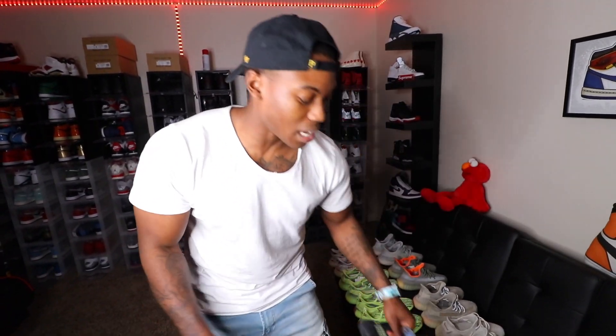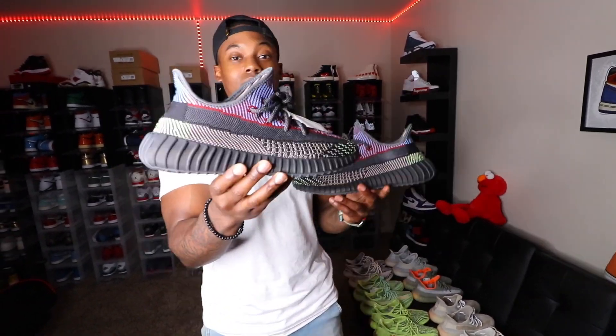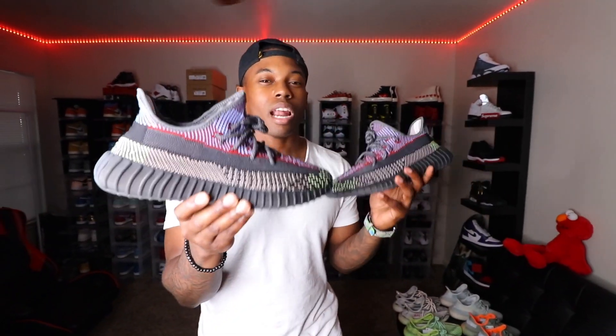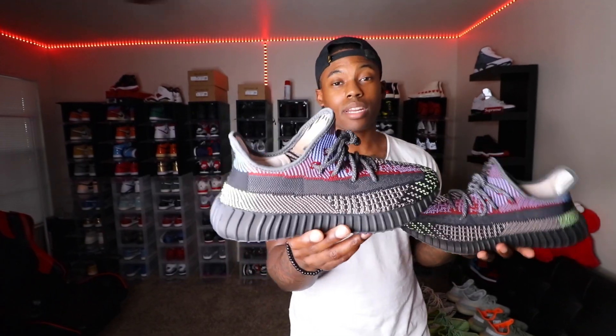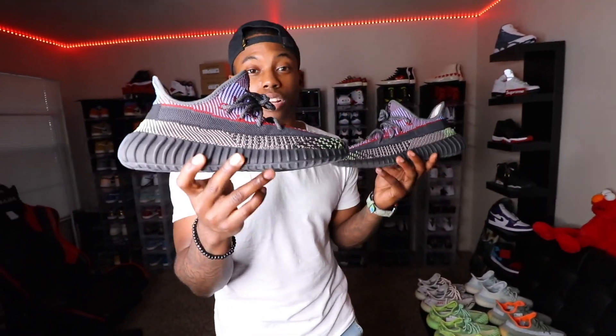Now we're through with the 380s and the 700s, jumping into the 350s, which are very dominant in my Yeezy collection. The first one to start off is the Yeezy Top 3s. It has a lot of different colors and the laces on these are three-color. Very fire — this shoe released last year and a lot of people had second thoughts, but once they released you saw more people starting to feel them as the StockX and GOAT prices started to rise.